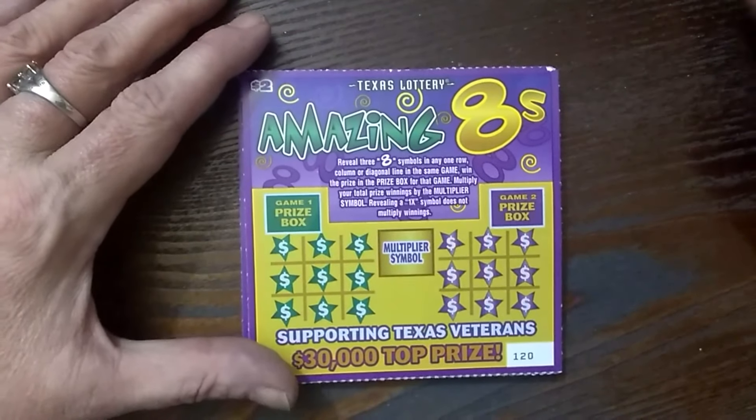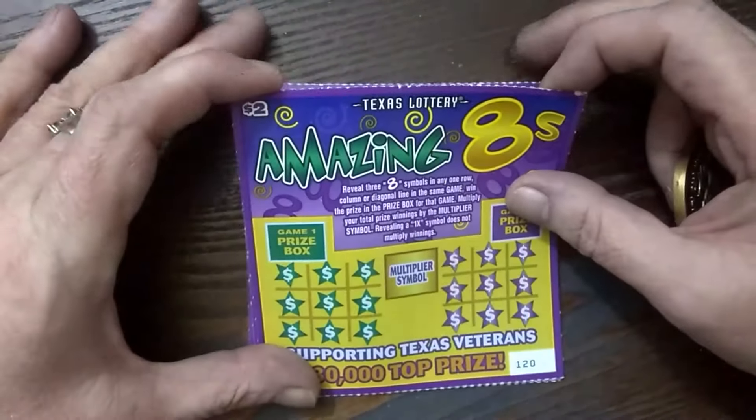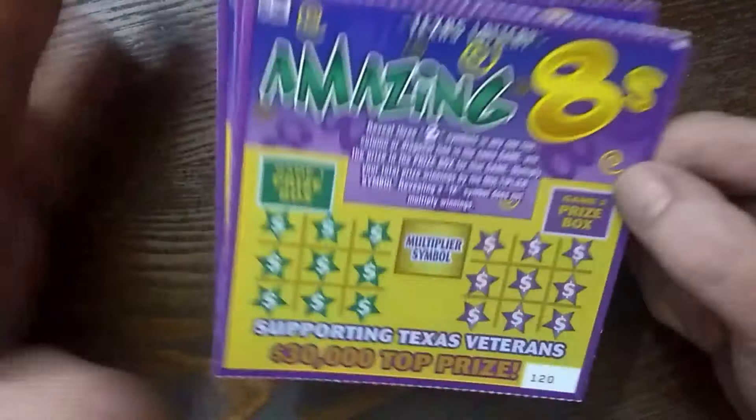Hey everyone, Texas Curly Dawn here. Texas got new tickets today. I'm going to show you all the other ones, but I'm not going to scratch them right now.